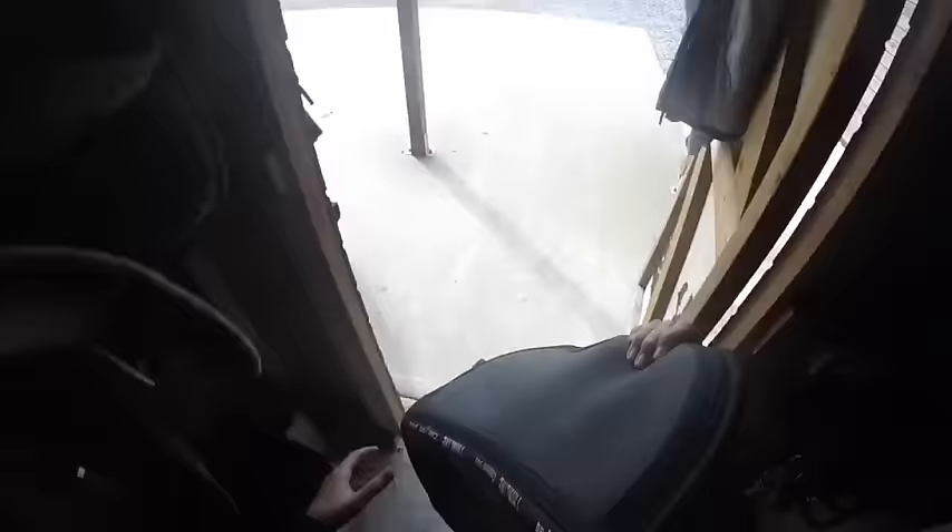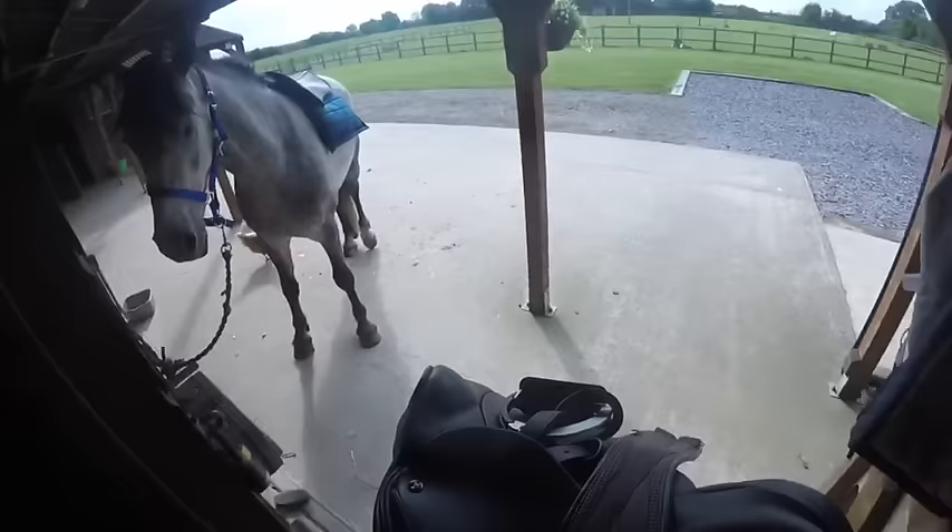Now I'm just putting on his saddle. Johnny wears his poly pad with a thin line half pad over the top underneath the saddle. We're very lucky because Prince's jumping saddle actually fits Johnny almost perfectly, so that's really helpful because we didn't have to buy another saddle for him. I just put that on top and do it all up so it's nice and comfortable for him when putting his girth on.